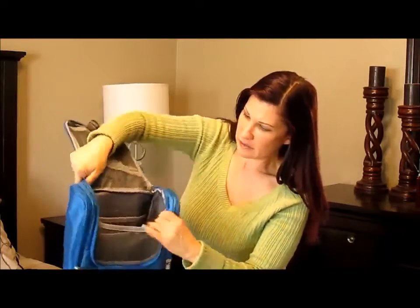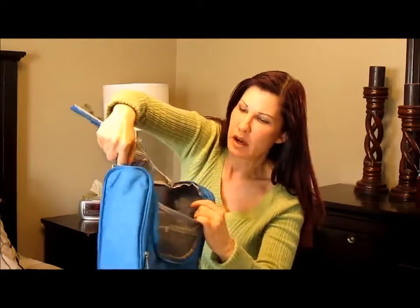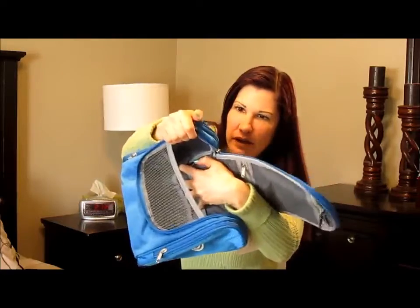And then inside there's even more pockets. It's perfect for jewelry, any small items, your toothbrush. There's even pockets inside the pocket here.